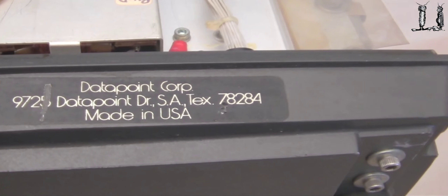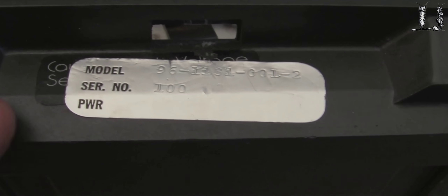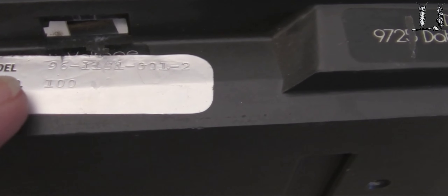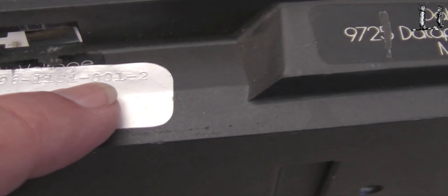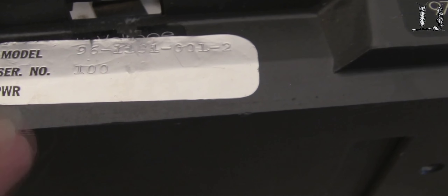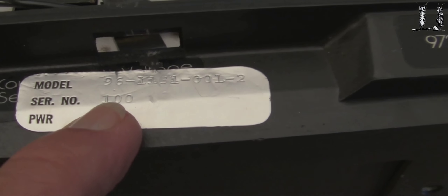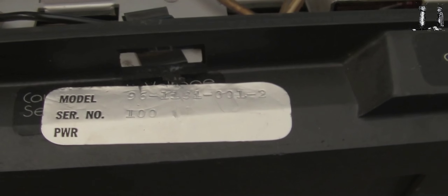Looking at other clues: the standard Datapoint Corporation logo is on the lower part, but over here is a silver glue-on tag. It says model number 96-1131-001-2, serial number 100. Now serial number 100 would indicate to me this is the first one, because often companies didn't want to start with one — they'd start with 100, 1000, or 10,000. I would guess this is essentially serial number one, maybe one of a kind. But there's another model number tag on the other side with a slightly different nomenclature.